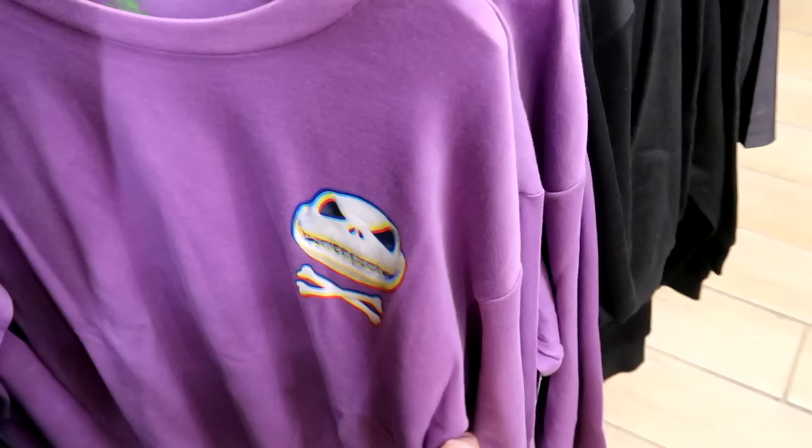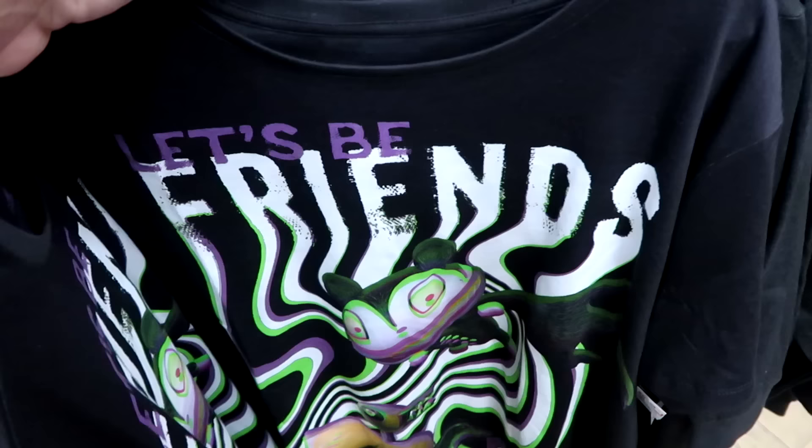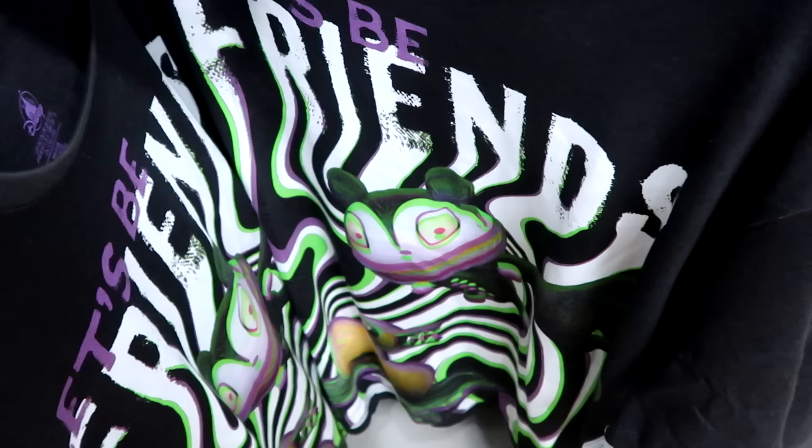Over here is a nice lavender colored long sleeve shirt with Jack Skellington and some crossbones. $25 from $45, in all sizes. Then there's this shirt that says 'Let's Be Friends' — I like the whole pattern on all this merchandise. $20 from $35.